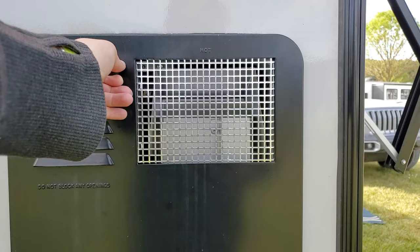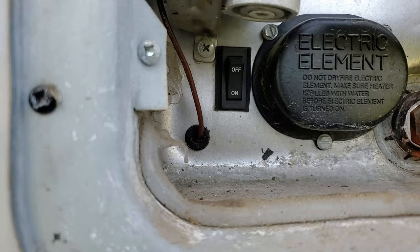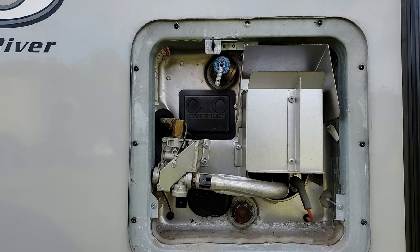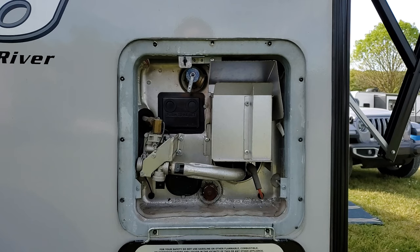On the back side, this is where we access the hot water heater switch — there's a reset button in here too. That switch turns it on or off: turn it off for propane, turn it on for electric. When storing the RV we keep it in the off position. This is also where you'd light the pilot light.